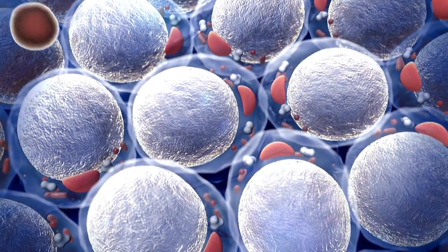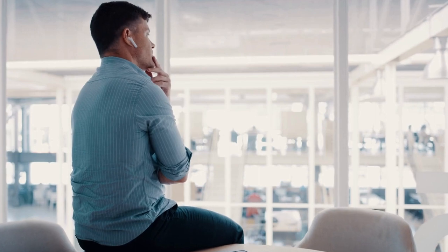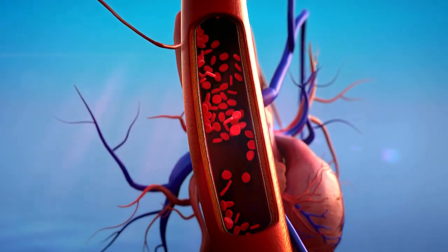Borderline cholesterol is a sign to pay attention. It's like having a slightly elevated body temperature — not too high, but enough to make you uncomfortable. It can make your blood vessels less healthy.